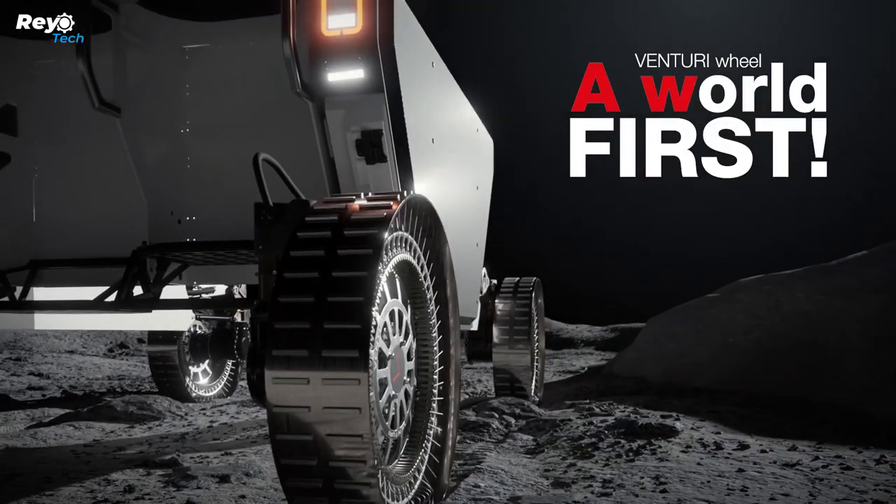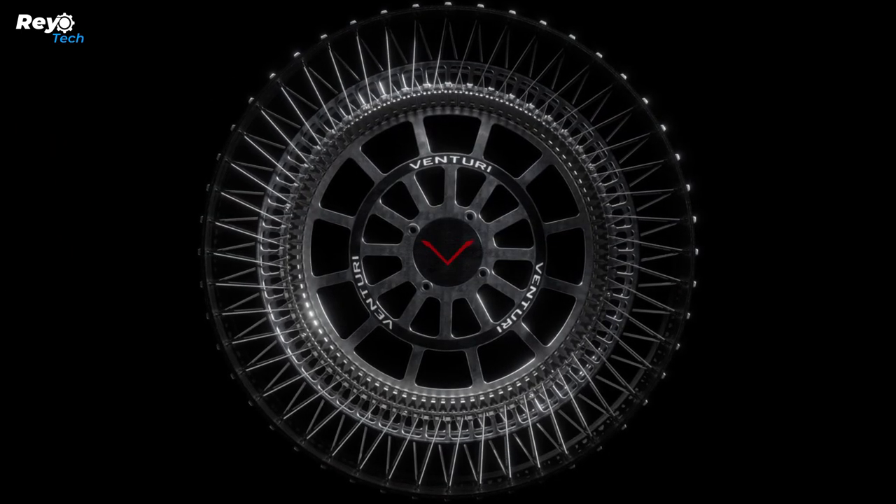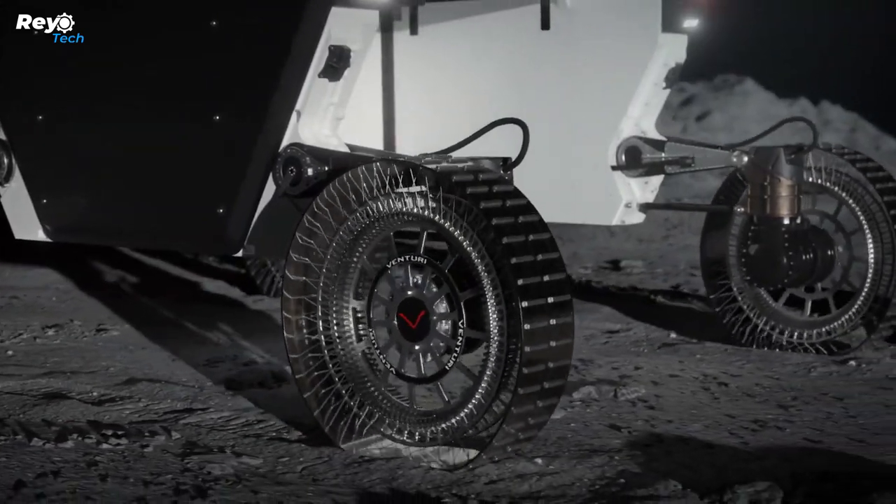These wheels will be installed on the Venturi Astrolab Flex, a two-ton rover set to launch on a lunar mission in 2026. They're built to last at least a thousand kilometers on the lunar surface and allow the rover to reach speeds of up to 20 kilometers per hour.